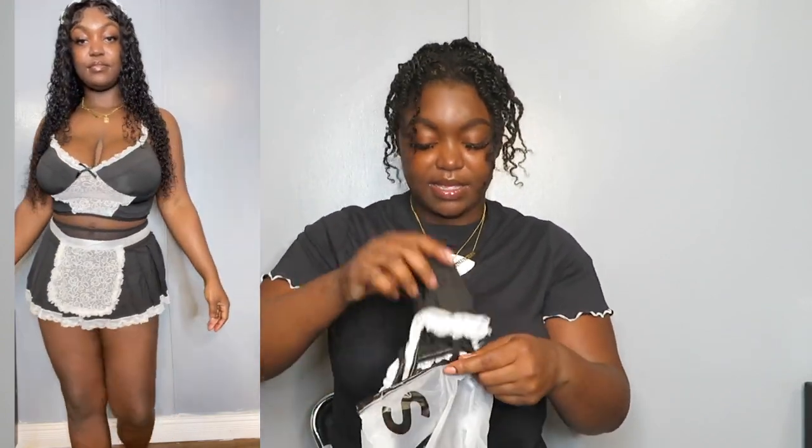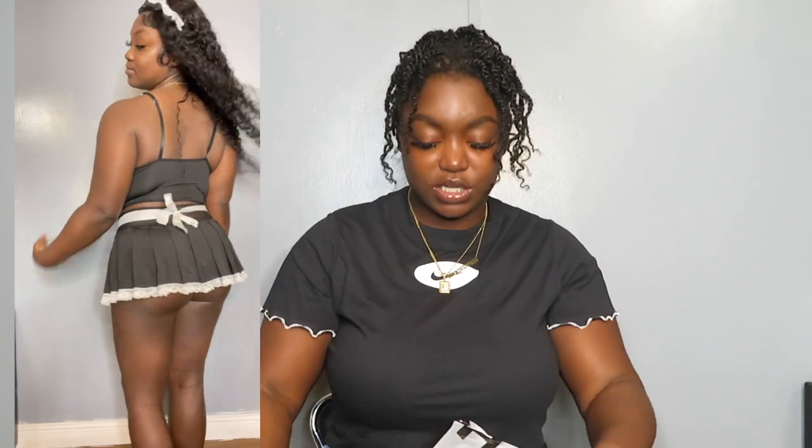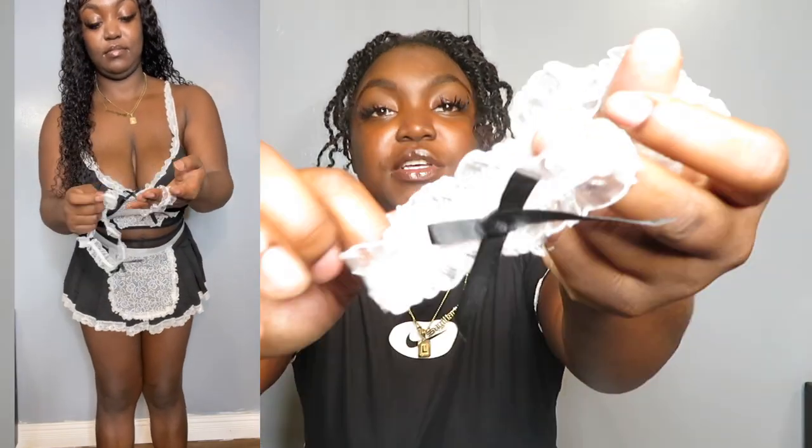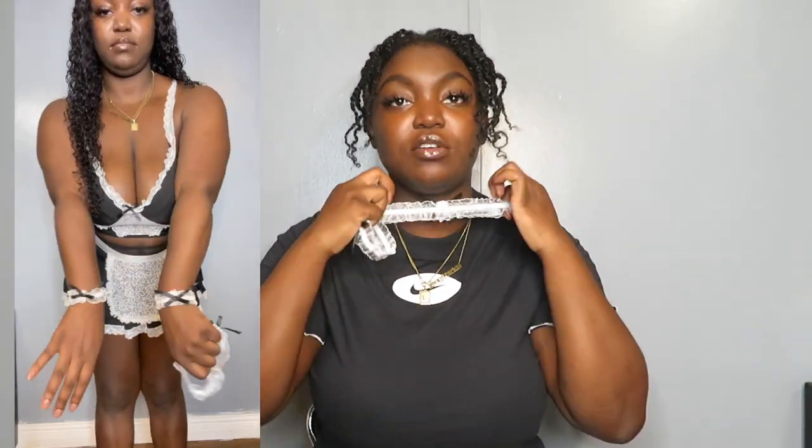The first costume is a maid costume, which was so cute. I had deep wave hair in before I just took it out. It comes with this little headband which is literally adorable. It's a two-piece — this is the top — and then the skirt. The skirt was a little bit big, could have been a little tighter, but I could play it off. It also has this piece that goes in the front and ties around, plus two cuffs for your wrists and one for your neck.